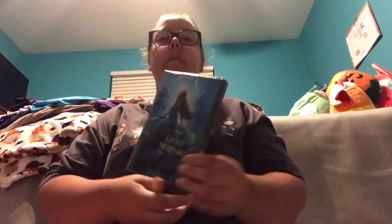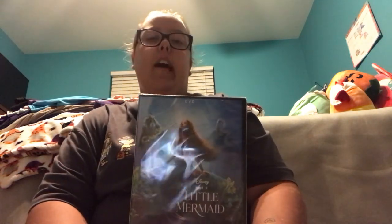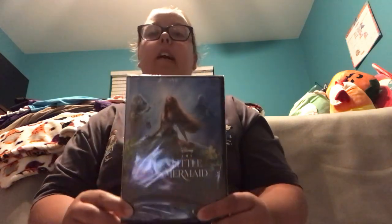I got the Little Mermaid DVD. I saw this Little Mermaid movie back in May with my best friend Caitlin and sister Lindsay, and it's already out on DVD, so I had to get it. This is what the front of the DVD looks like, and this is what the back looks like.